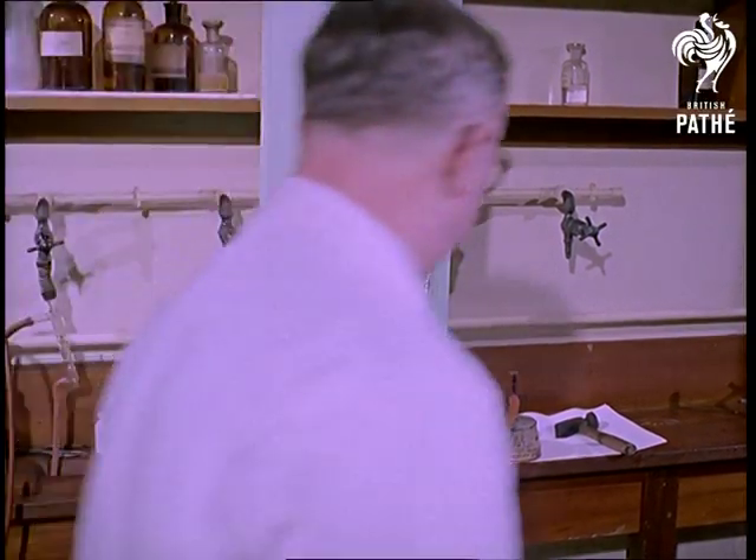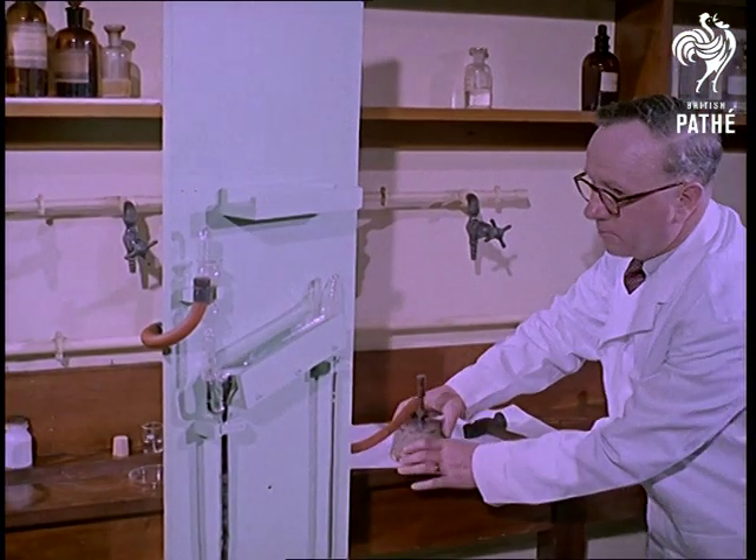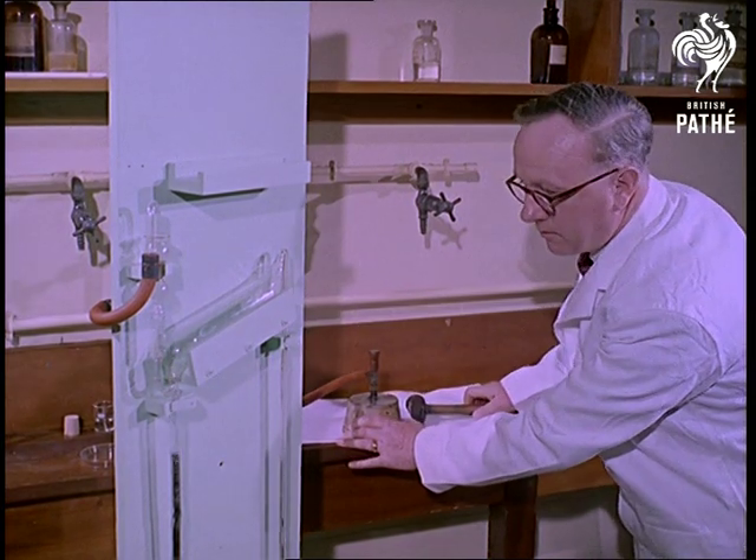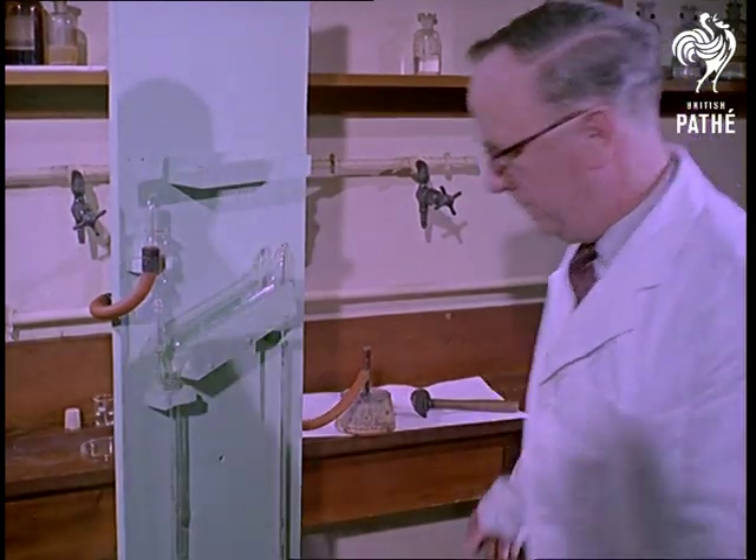From this weird-looking apparatus, it's possible to take a sample of headspace gas — that is, the gas which collects after many years in the small space at the top of the can. Not poisonous, we're happy to say.